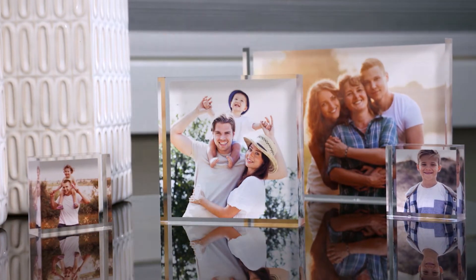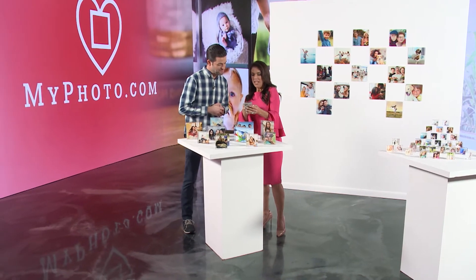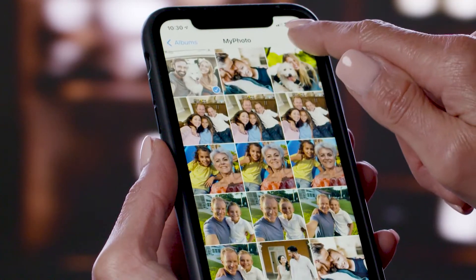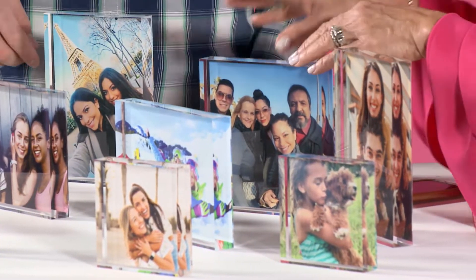We're here to help you take those photos and turn them into really cool quality photo products. I remember way back when I would have to ship them out and wait forever. But we've made it so easy — it's almost mindless. You go to myphoto.com, upload your photos, choose your products, and in a couple clicks you're all done. It's on its way and in five days you're getting this beautiful product.